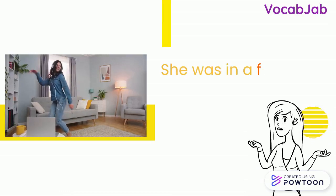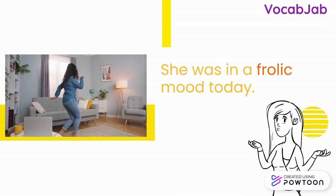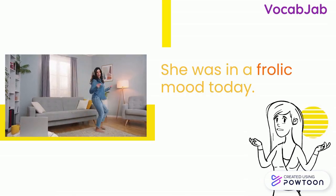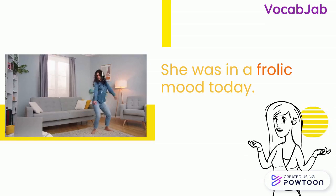Here's the first sentence: She was in a frolic mood today. This means that she was in a playful, cheerful mood today.